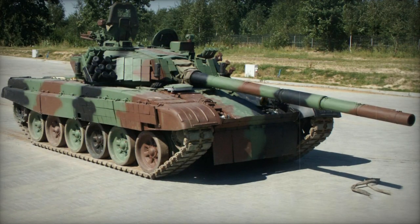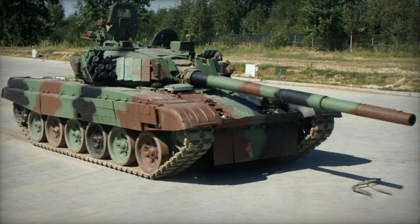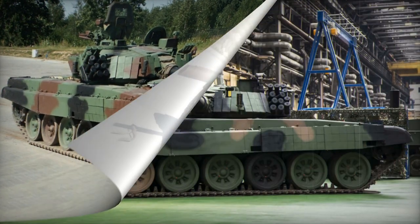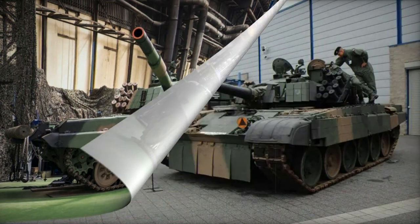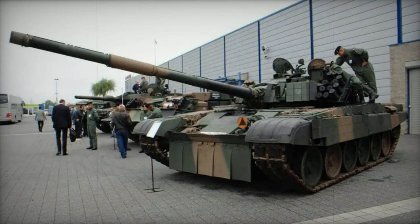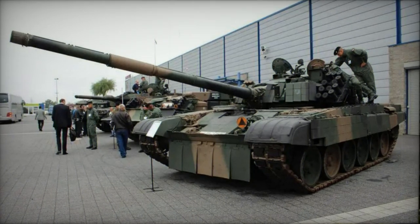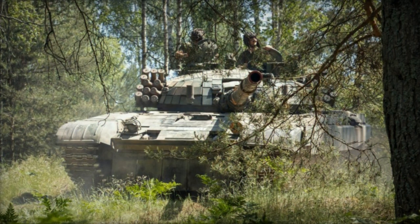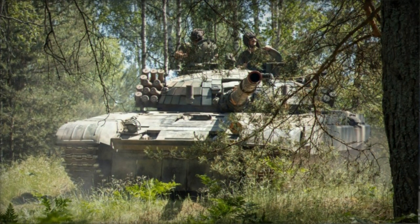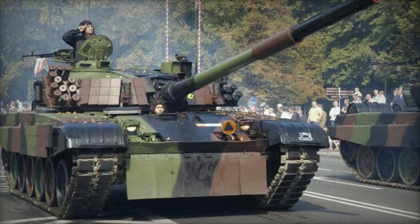Plans are in place to upgrade the older Leopard 2A4 tanks to the Leopard 2PL standard. In 2002, Germany contributed Leopard 2A4 tanks from its military inventory to Poland. Some units previously equipped with T-72 tanks were re-equipped with Leopard 2A4 and 2A5 tanks, while units once operating T-72M1 tanks transitioned to using PT-91 tanks.